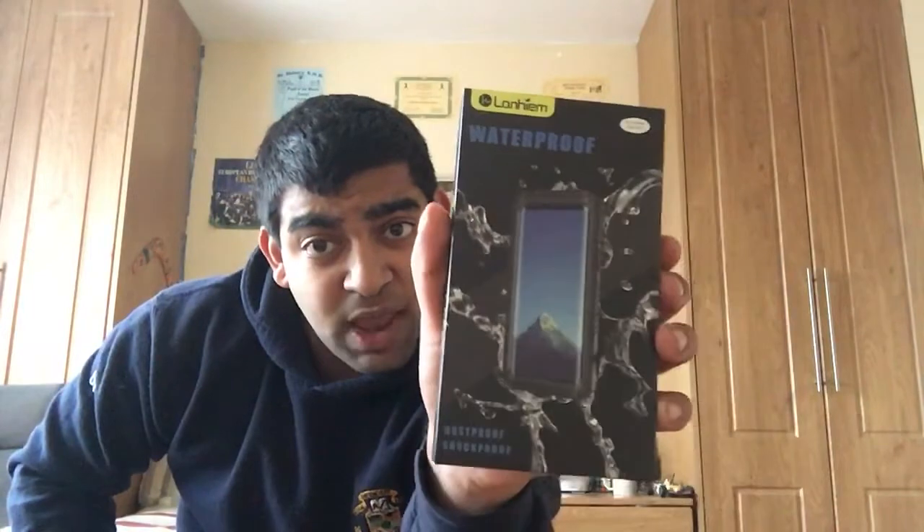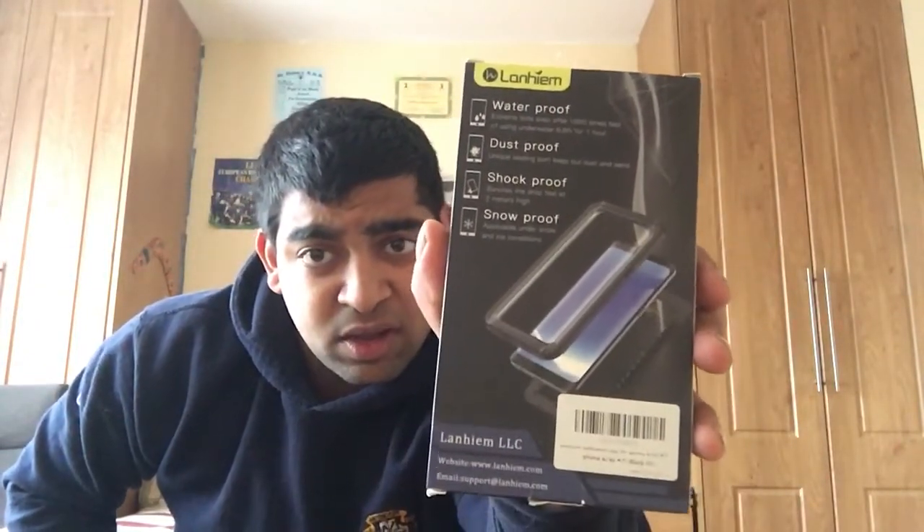Then I got this waterproof case. Got the whole shebang - there she is, the casing there, look at the sides of it, beautiful. The reason I got this is because you can plug it into the system so the dirt doesn't get inside it. Getting diagnostics costs 25 quid all the time just to get a piece of dirt out. No dirt can get into it whatsoever, especially the jack - you just put it in there to listen to music.